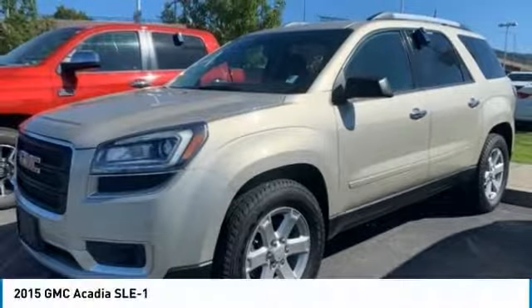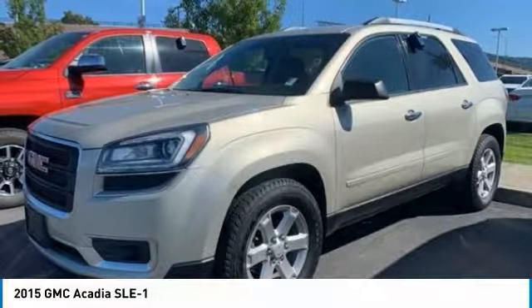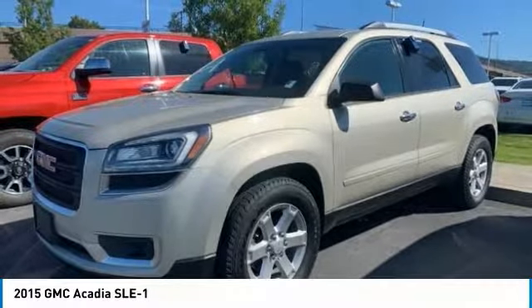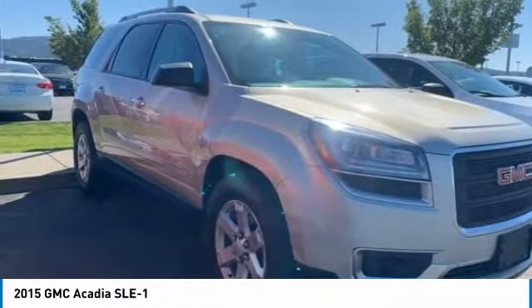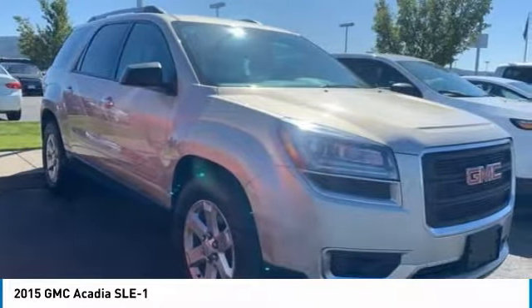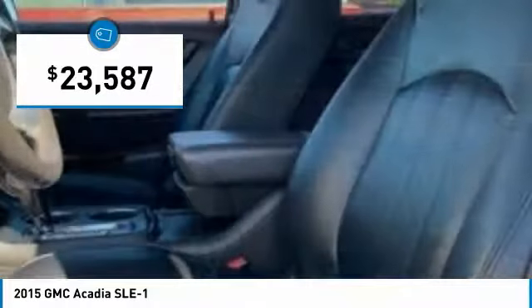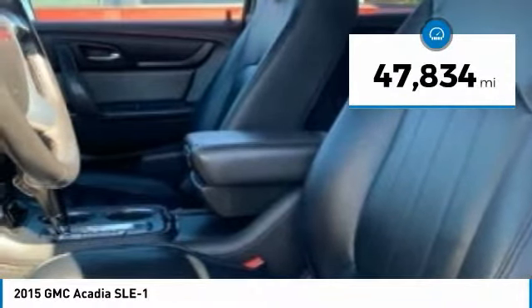Check out the 2015 Acadia. The GMC Acadia has great capability coupled with exceptional safety, offering better highway fuel economy than any other 8-passenger SUV, advanced technology, and thoughtful ergonomics. The Acadia is a premium utility that rejects compromise and is priced below $25,000. This vehicle has less than 50,000 miles.